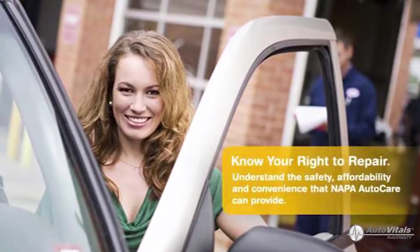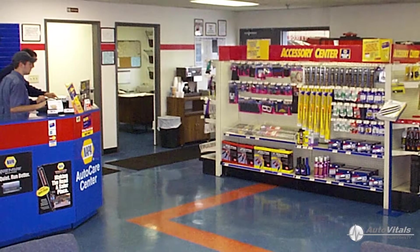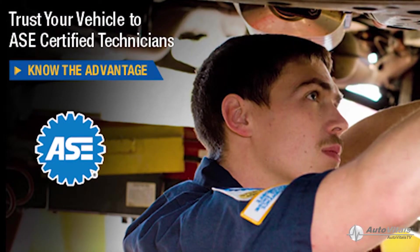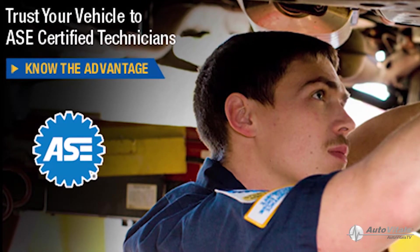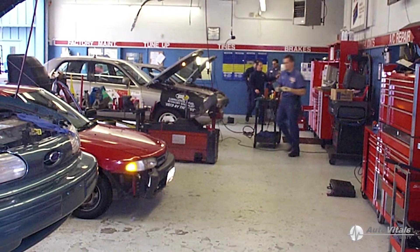If you ever wanted to know more about your vehicle's maintenance needs but were afraid to ask your mechanic, or thought perhaps the answer might be too technical, then this brief video will provide you with important information that I think you'll find helpful. My staff and I are dedicated to making sure you can drive your vehicle worry free for as long as possible and at the least expense.